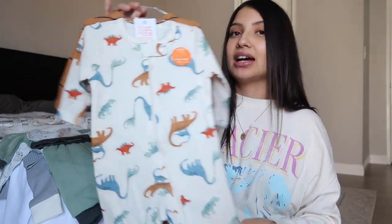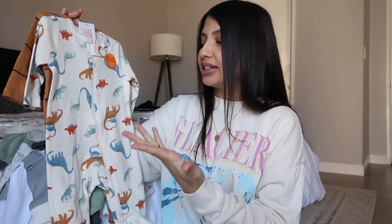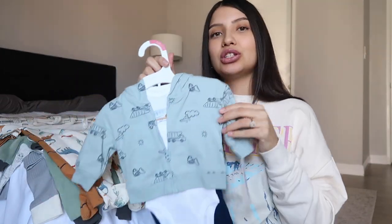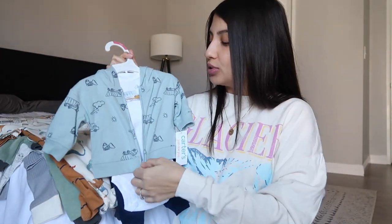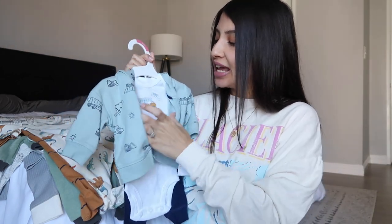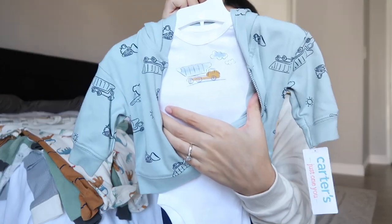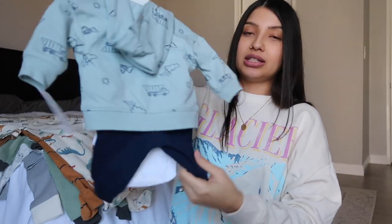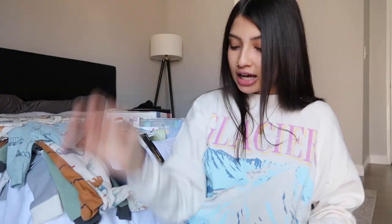These next two Benny also picked out — they're little sleepers, but I love these because they are two-way zipper sleepers. This one is cream with dinos all over it. I'm not fully against it because I like the colors. The other one Benny picked out is a little outfit — it comes with a sweater in light blue with trucks all over it, a hooded bodysuit with a truck, and some navy little leggings.